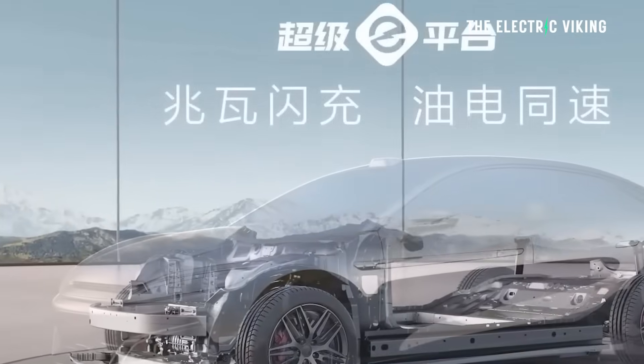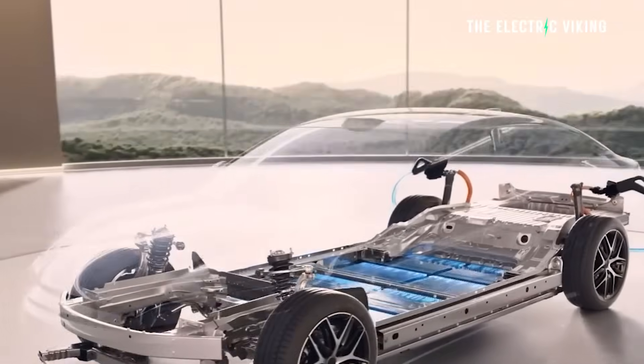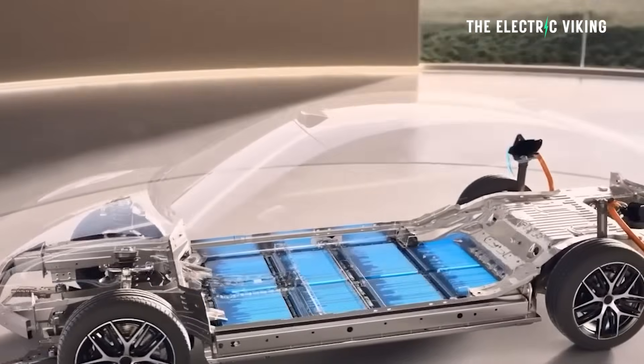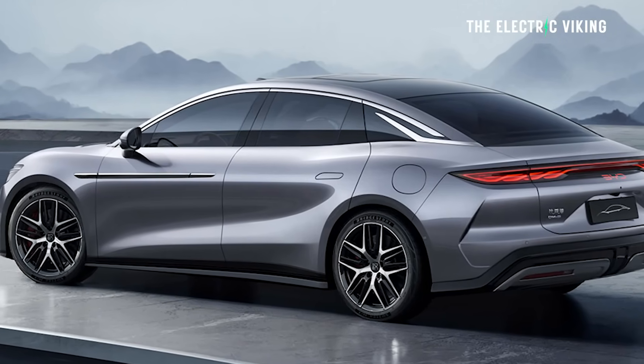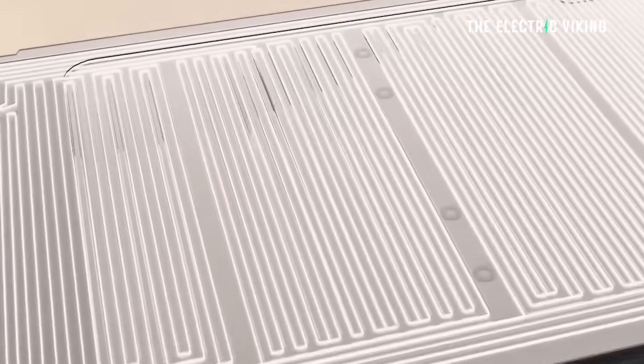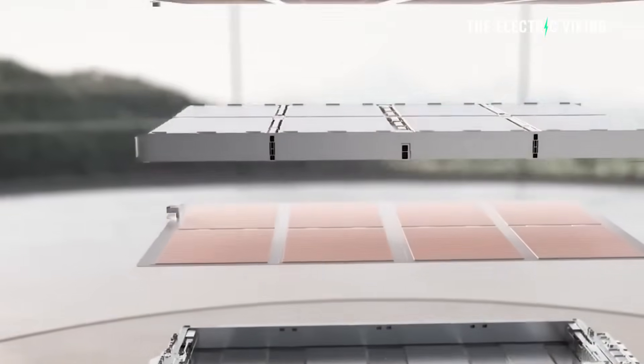BYD's new Super E platform is the architecture you want in your BYD. If you want to buy a new BYD, you'd hope to get this in your car within the next couple of years to take advantage of this charging capability.